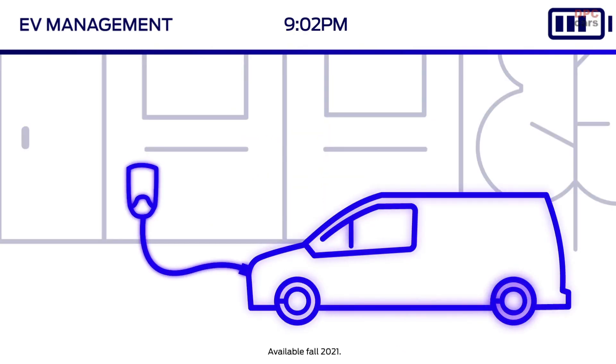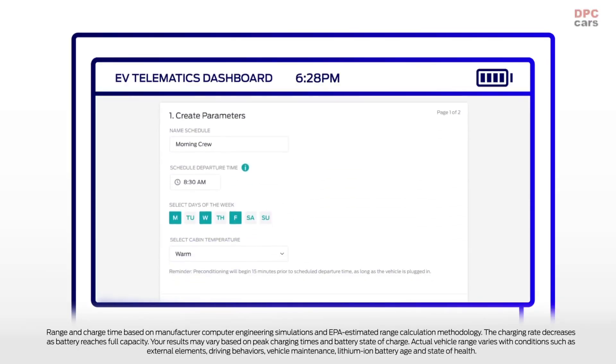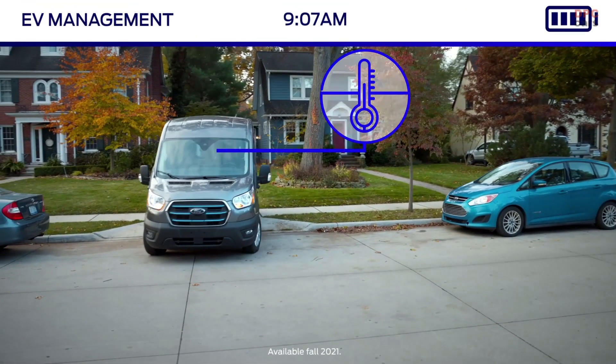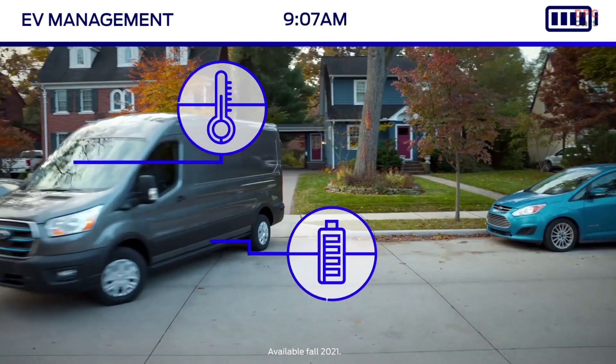To help ensure maximum vehicle range, managers can create departure preconditioning schedules to start vehicles remotely while they're still plugged in. So when it's time to hit the road, the cabin is set to the perfect temperature, and the battery is already warmed up and ready to go.